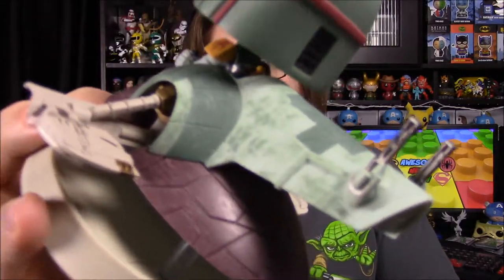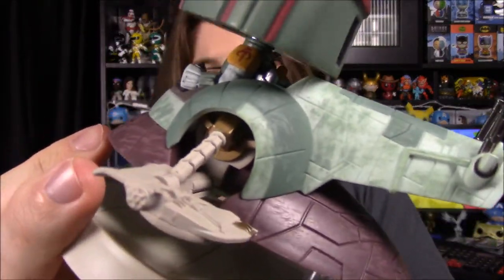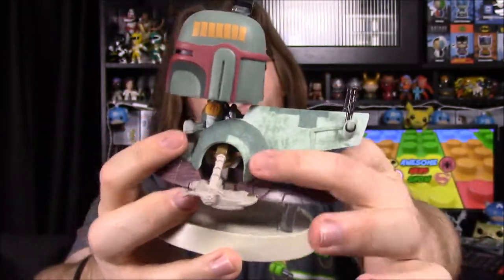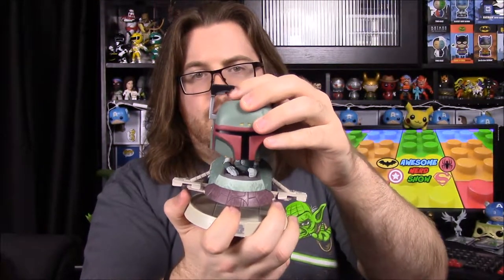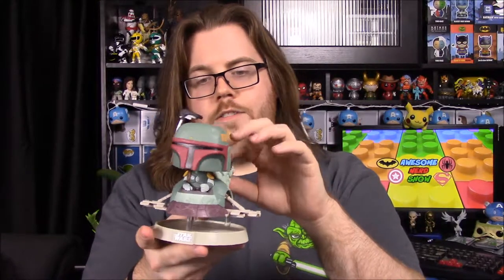They did a really cool splotchy design on Slave I on the green and even the brown parts that looks awesome. The only other issue is his antenna is a bit bent. I thought it was funny because this one has what I assume is a Bespin platform base with the Star Wars logo, and since the Darth Vader TIE Fighter pop ride comes with a Death Star base, I feel like this one should have come with a Cloud City background instead.